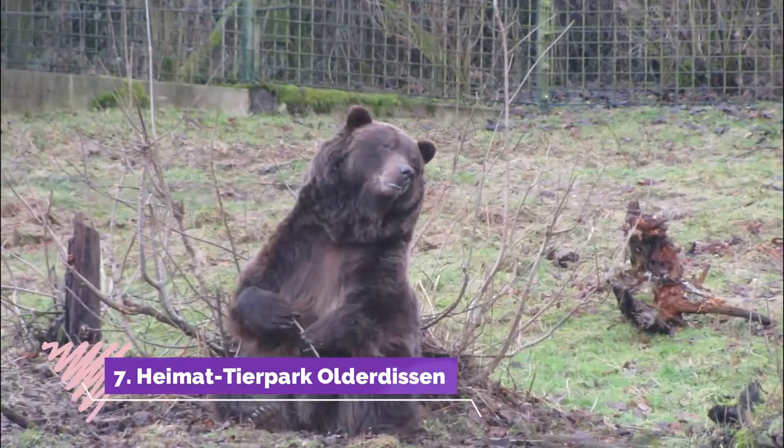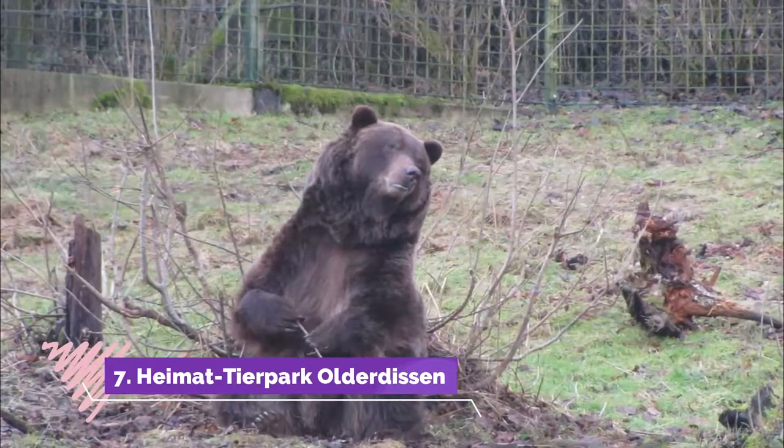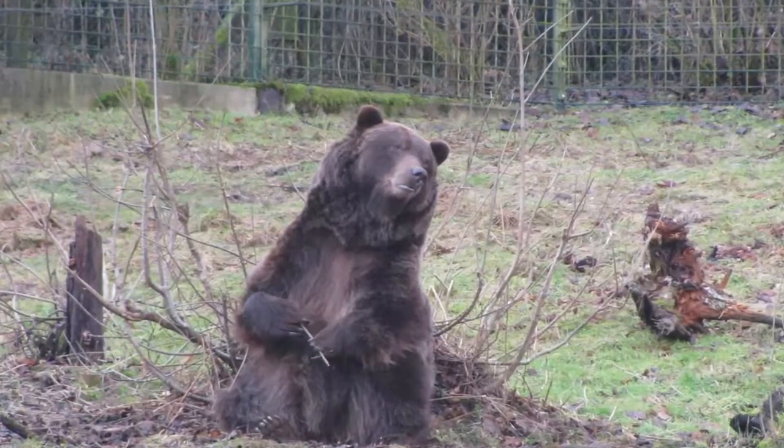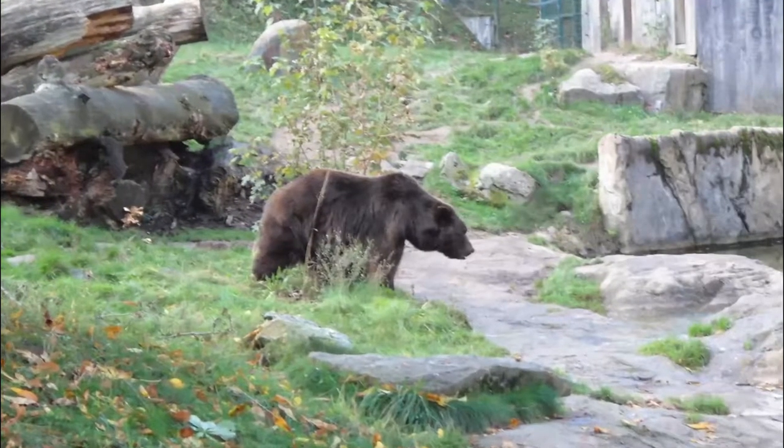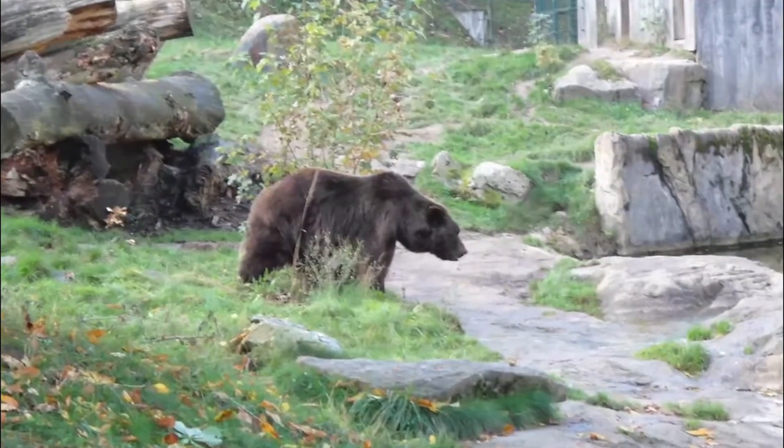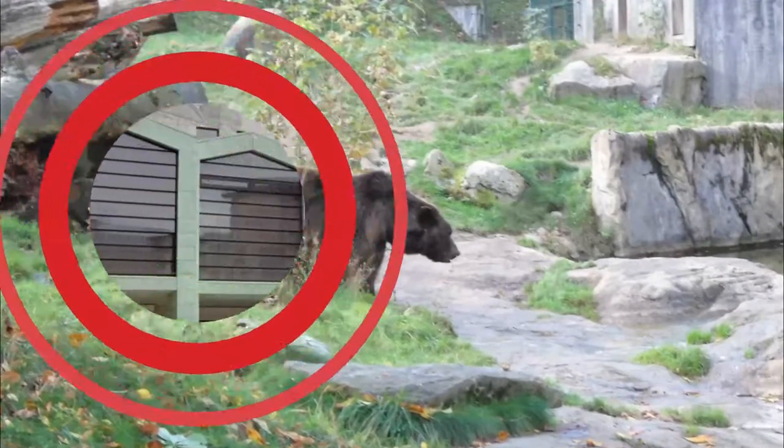Number seven: Heimat Tierpark Olderdissen. In the Teutoburg Forest, the Heimat Tierpark Olderdissen is a zoo for European species and a favorite day out for families. The outdoor enclosures set in woodland have been brought up to modern husbandry standards.